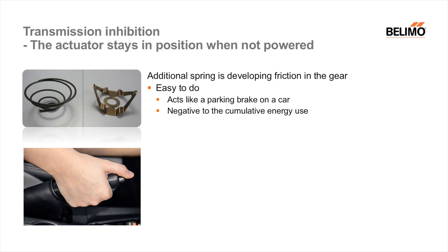Now the question is, who is driving around with a parking brake on? Probably no one. Still, we used to do it in actuators. The advantage is it is quite easy to do, but it has a negative cumulative energy cost all the time as we have friction on the gear.